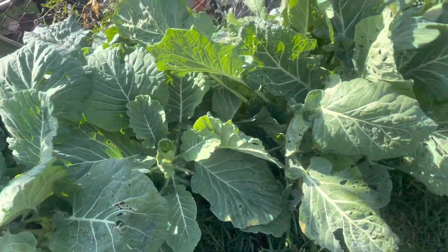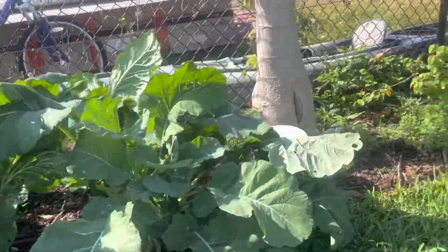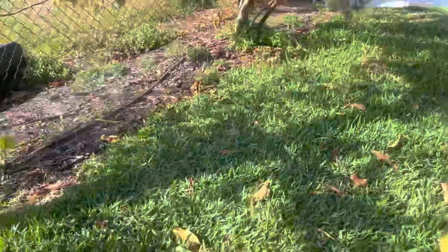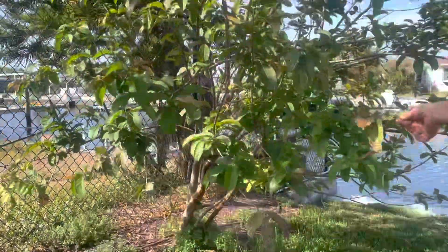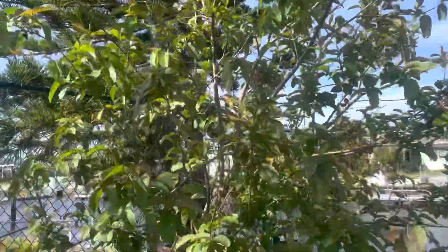Those are collard greens — they'll be really good to eat soon. Guava — this is a white guava from Puerto Rico. This tree will produce. That tree's getting pumped; she stacked on weight last year.